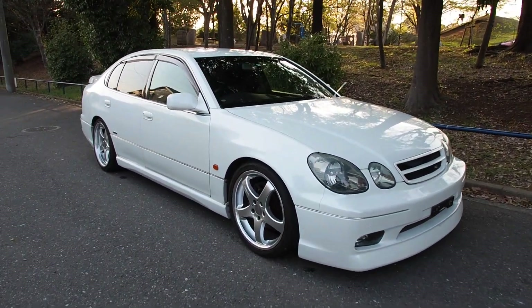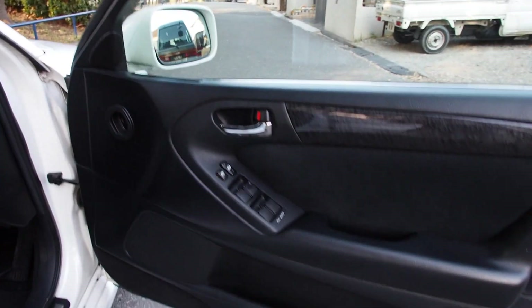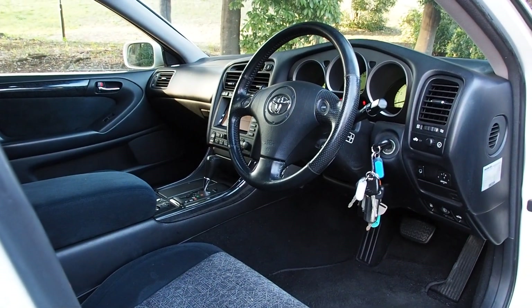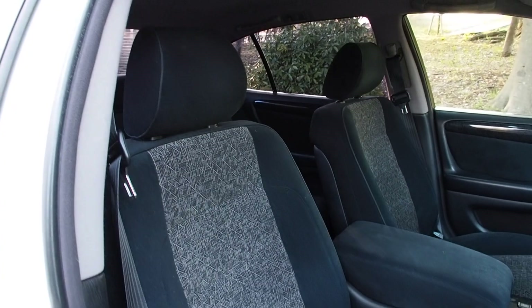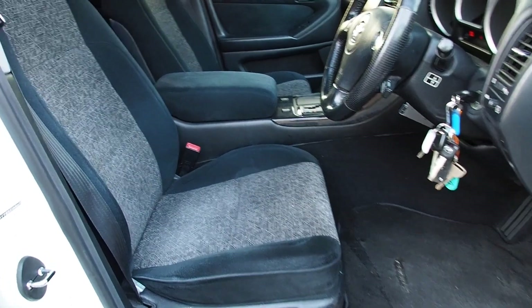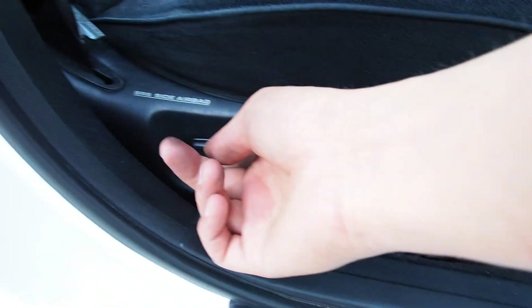Now to the interior. The interior doesn't really have any problems except for a little bit of glue marks on the dashboard. Power windows have been checked and they work. AC works. Steering feel is good. Brakes are fine — no pulsation in the pedals. This is the non-leather version, which for me is ideal. There are power seats and they work, as well as lumbar support.